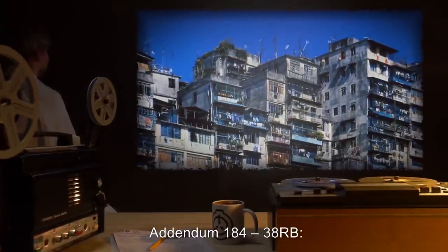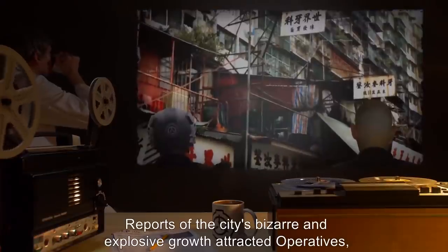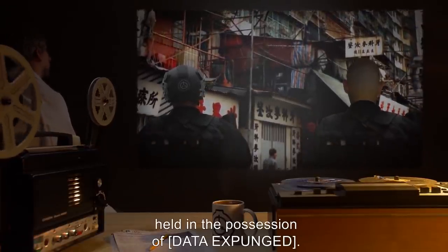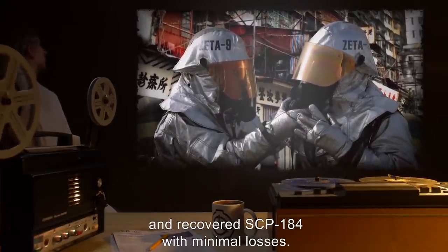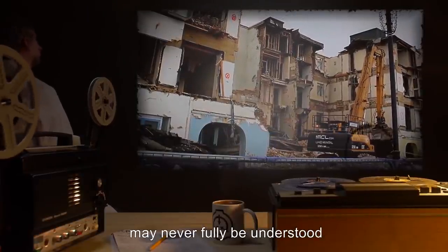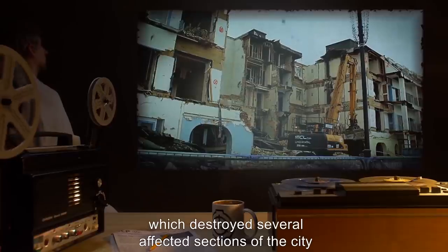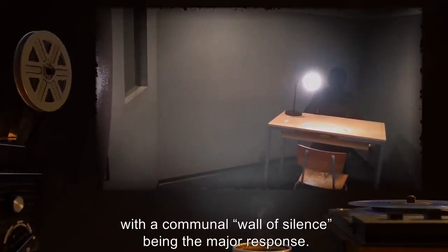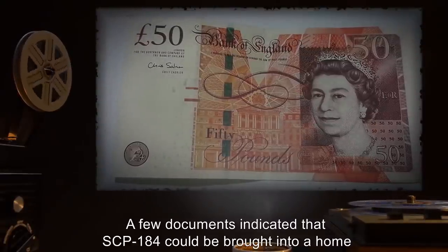Addendum 184-38-RB — Notes on recovery: SCP-184 was recovered in the Kowloon Walled City in June of [DATE]. Reports of the city's bizarre and explosive growth attracted operatives who soon learned of SCP-184, held in the possession of [DATA EXPUNGED]. After several police crackdowns, Mobile Task Force Zeta-9 was dispatched and recovered SCP-184 with minimal losses. The final effect of exposure to SCP-184 on both the city and inhabitants may never be fully understood, due to the reckless actions of local law enforcement, which destroyed several affected sections of the city. Interviews with residents yielded minimal information, with a communal wall of silence being the major response. A few documents indicated that SCP-184 could be brought into a home and allowed to affect the dwelling for 50 pounds sterling per half hour; these documents were unconfirmed by residents.